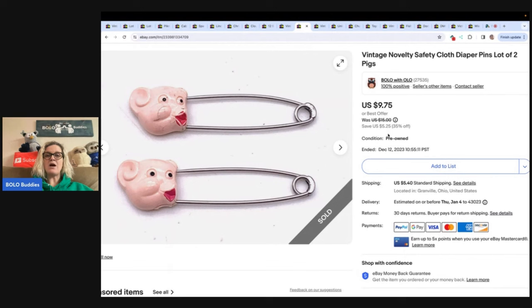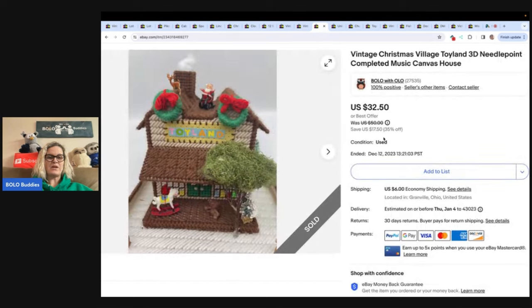These are vintage novelty safety cloth diaper pins. Got these at an estate sale for 50 cents and sold them for a best offer of $7 plus shipping. Here's another one of those needlepoint houses — these were doing really good. $3.50 total cost of goods, sold it for a best offer of $26, buyer paid shipping. Just look at all the details with the deer — oh, it's so cute.